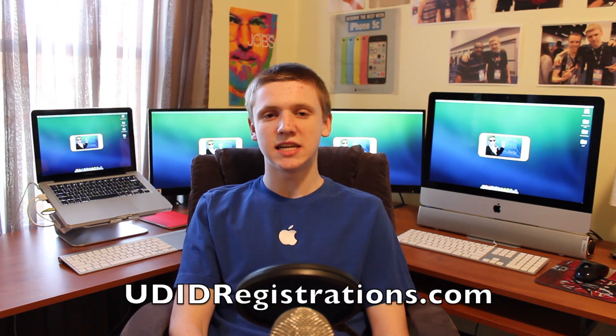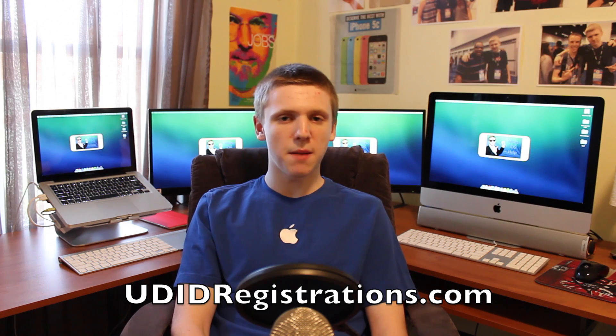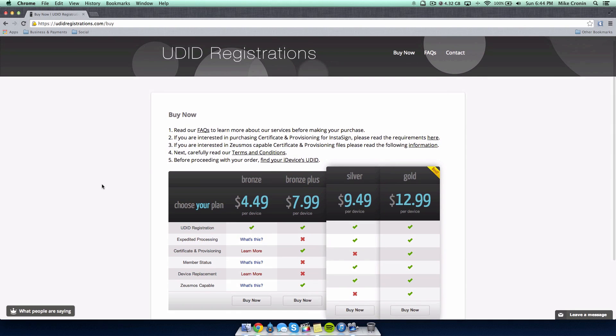Before I get into my predictions, I want to tell you how you can get iOS 8 through a site called UDID Registrations. Packages start at $4.49 and for just under five bucks you can register your iPhone, iPod touch, or iPad to run Apple's latest iOS 8 beta software. UDID Registrations registers your iDevice so you are authorized to test out the upcoming iOS 8 beta firmwares, which is 20 times cheaper than enrolling in the iOS developer program.